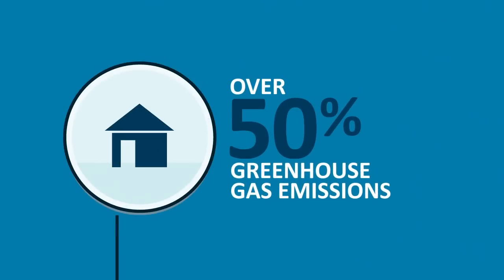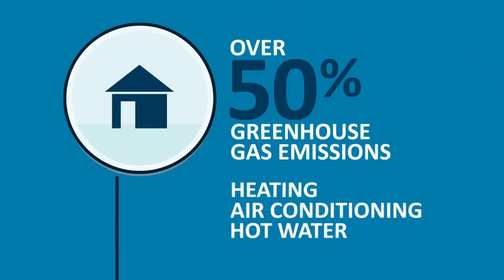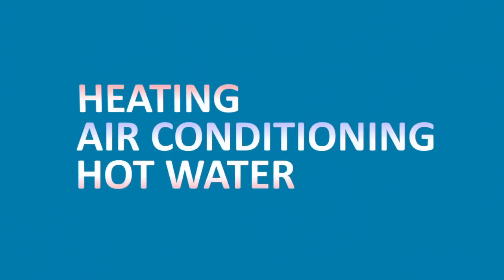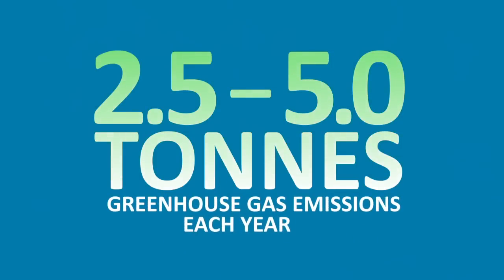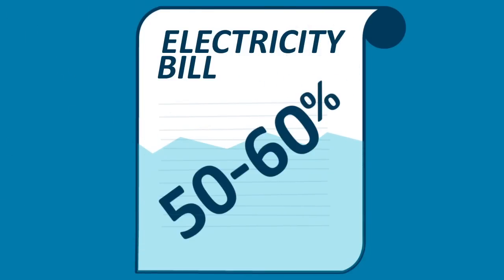Over 50% of the greenhouse gas emissions you produce in your home are generated by heating, air conditioning and hot water. Keeping your home warm in winter, cool in summer with nice hot water on tap is emitting 2.5 to 5 tonnes of greenhouse gas emissions each year. It also contributes a hefty amount to your electricity bill — between 50 to 60%.